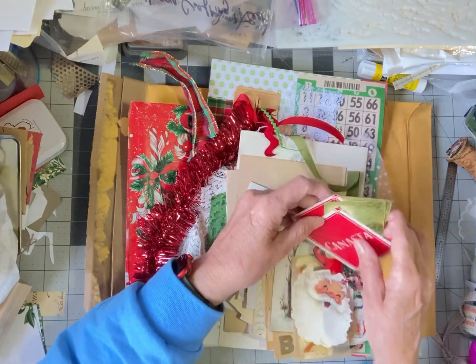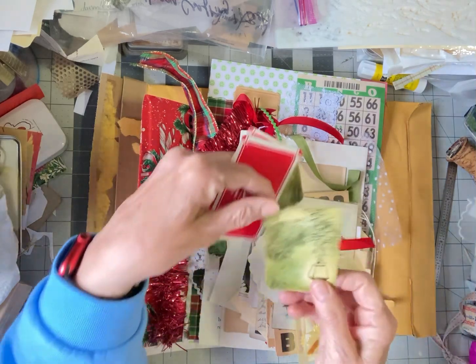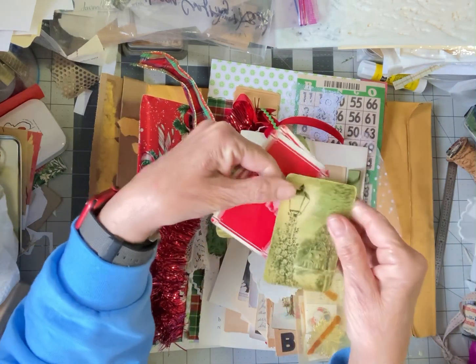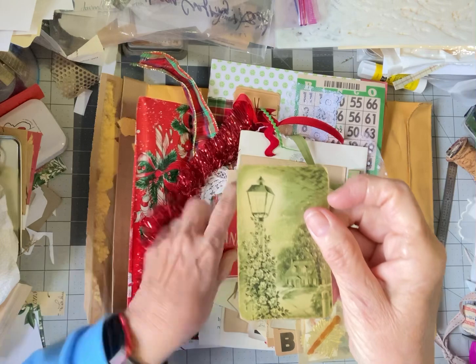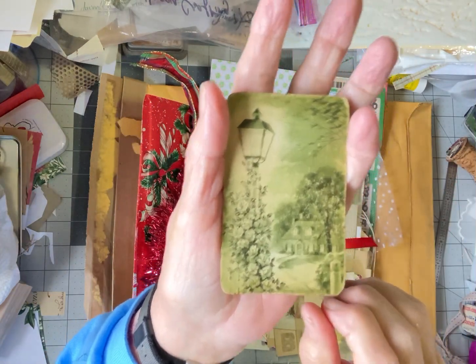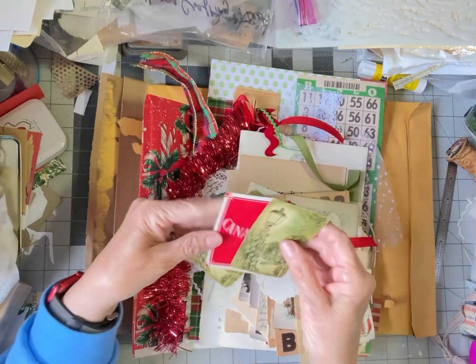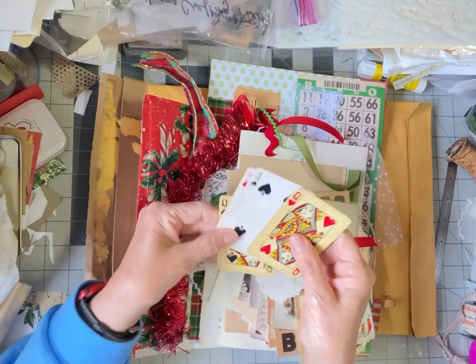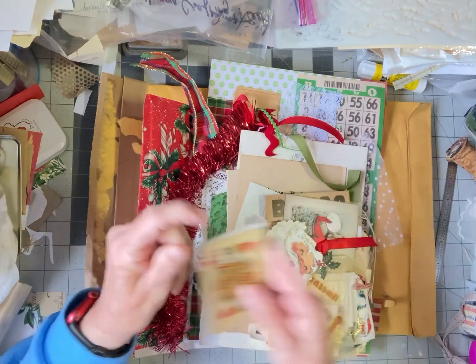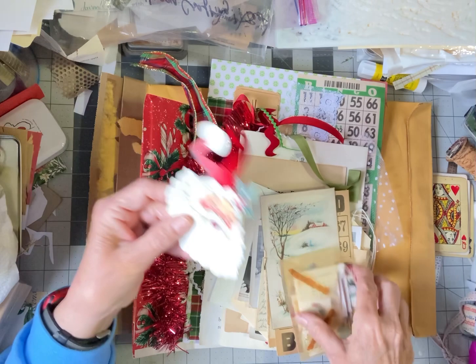First of all, there's these cards. They say 'can ask' on the back. Look at this vintage light post and picture on this — I just love it. Really nice, distressed. We have a little Santa tag. Cute, cute, cute.